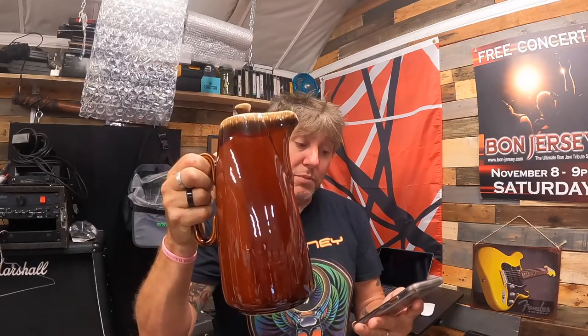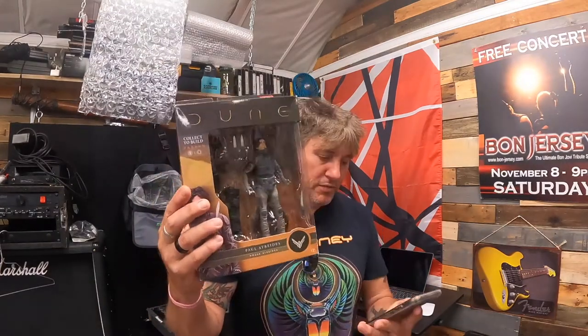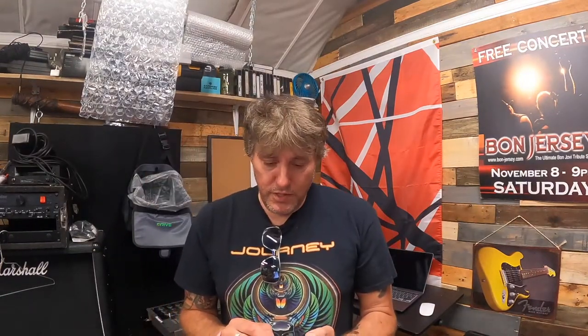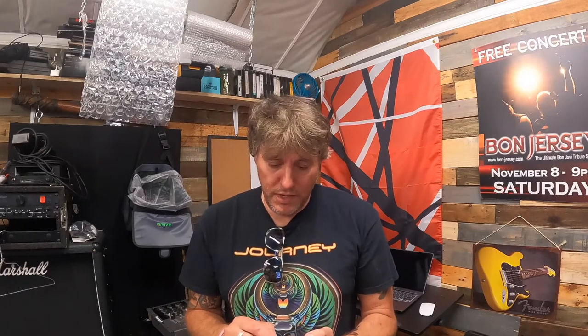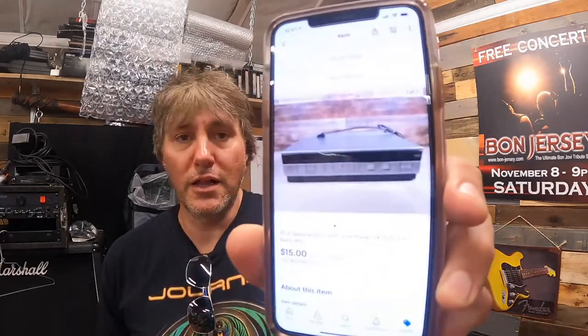Another McFarlane Toys Paul Atreides figure — 50% off — sold for $12.50 plus shipping. And this one is pretty heavy so I won't lift it — it's an RCA Select Division BHS VCR player I picked up at a yard sale last year. I tested it — it powers up but nothing else works — so it's 50% off and sold for $15 plus shipping.